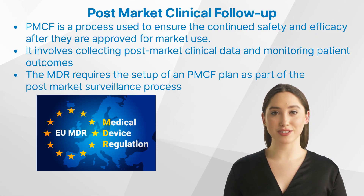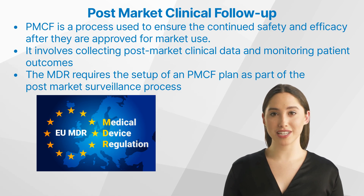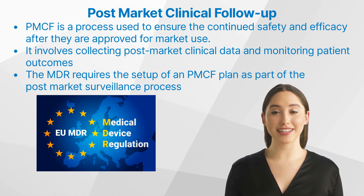PMCF is a process used to ensure the continued safety and efficacy of medical devices after they are approved for market use. It involves collecting post-market clinical data and monitoring patient outcomes to ensure the marketed product performs as expected and does not present any new risks.